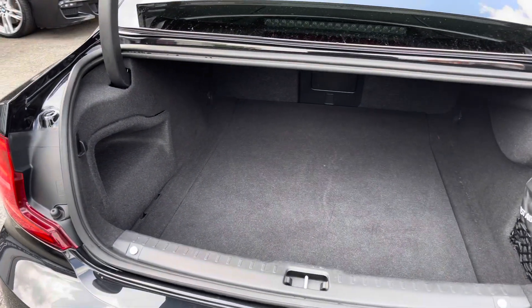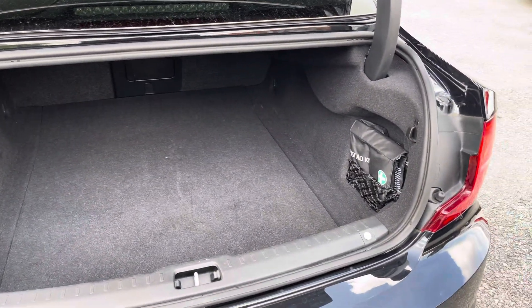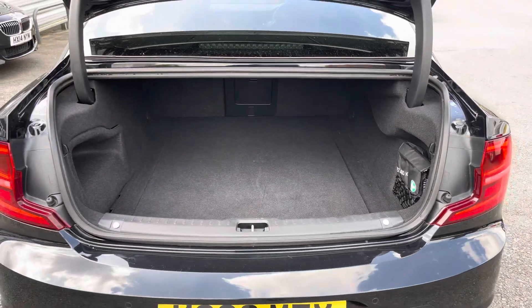In the boot you will find 500 litres of space. You've got a nice wide opening so you can easily put things in and out of the vehicle.